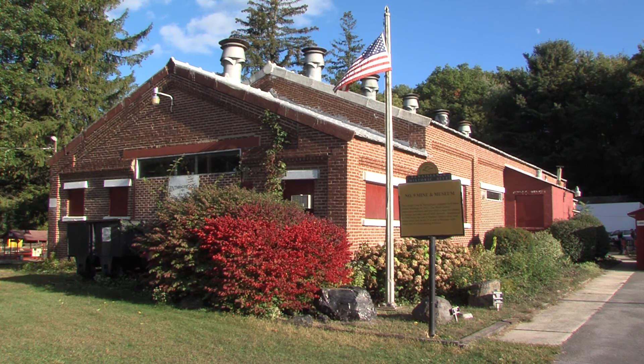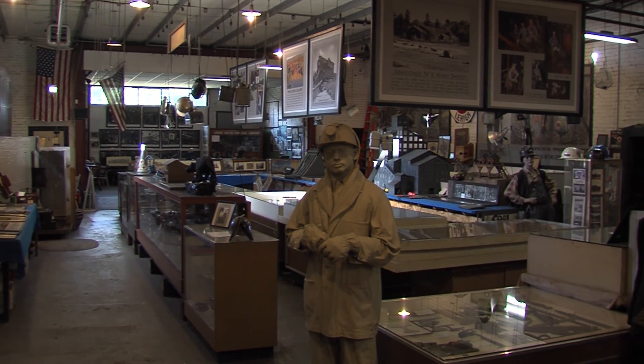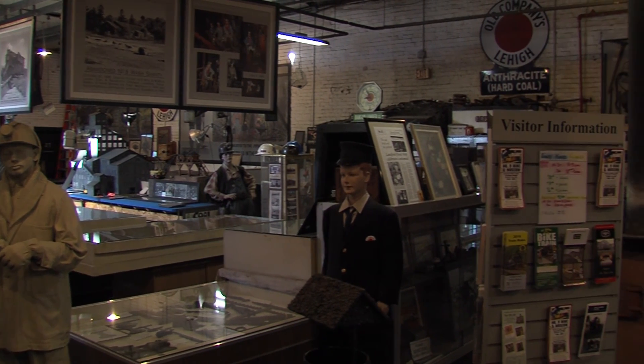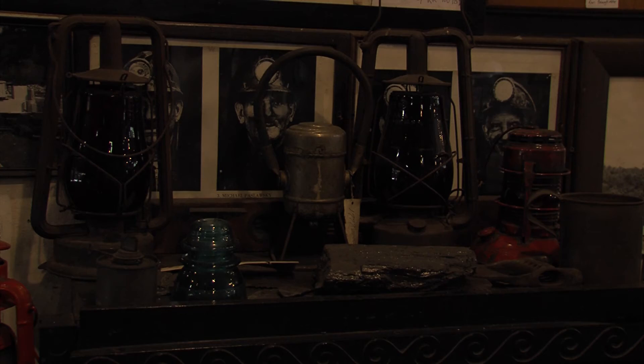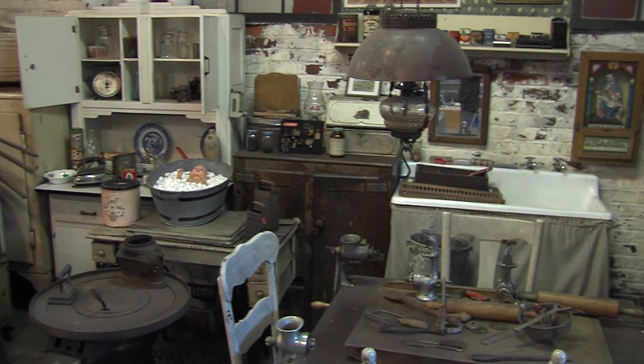Return to the surface to find a former wash shanty, the present-day mine museum — another fascinating place to explore. Check out the place where miners used to exchange their soot-laden clothes and mining gear for more acceptable street wear at the end of each shift. Take in the exhibits and see mining-era photographs, paintings, models, and other displays of a time long since past.